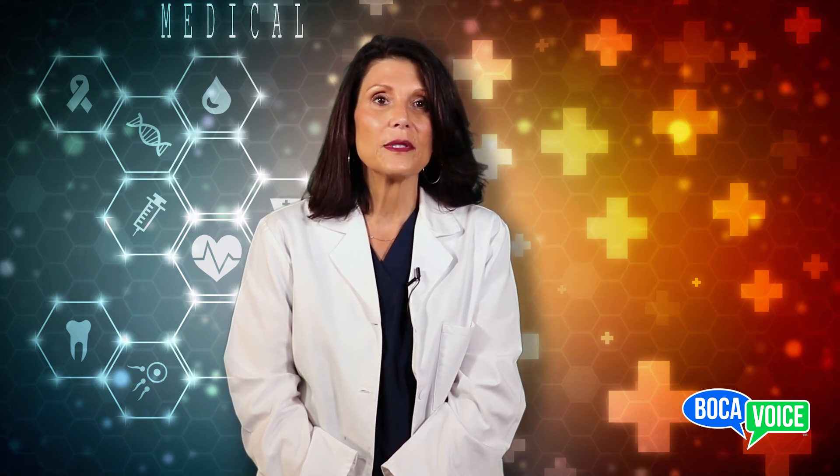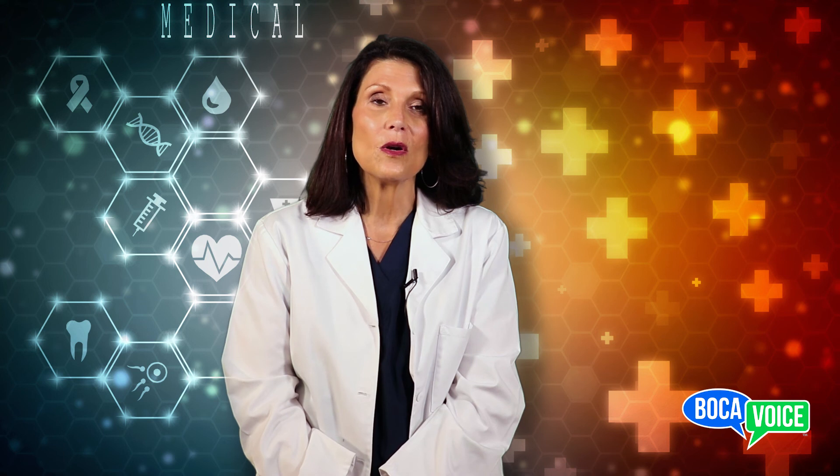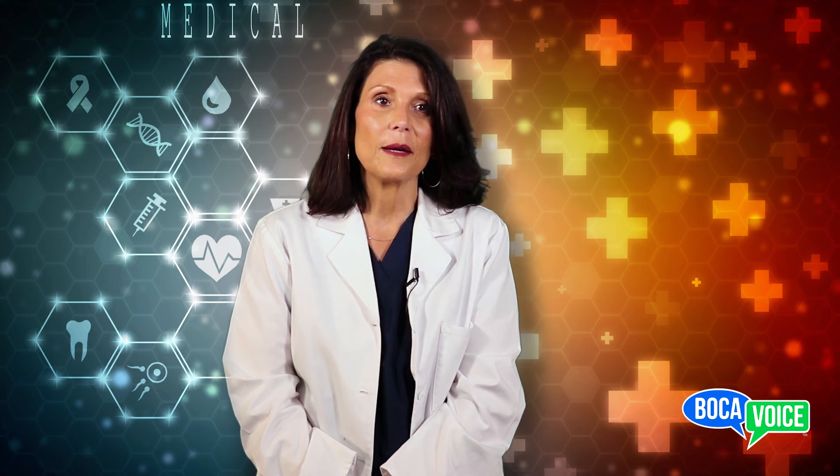If you have any questions or comments on what we discussed today, please leave them in the comments section below and we will get back to you. Remember to follow us on Facebook or on our website, The Bulk of Voice. I'm Dr. Amy Shreidman. See you next time on Medical Minutes.